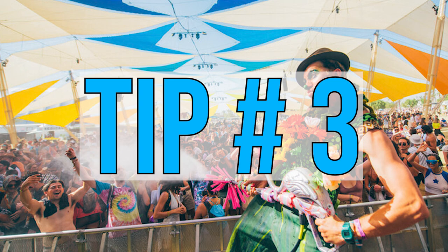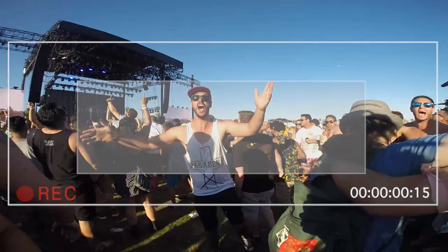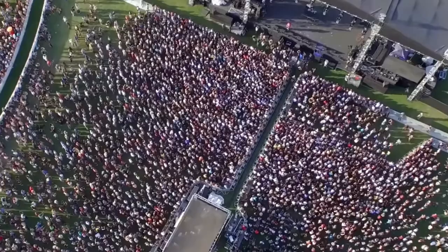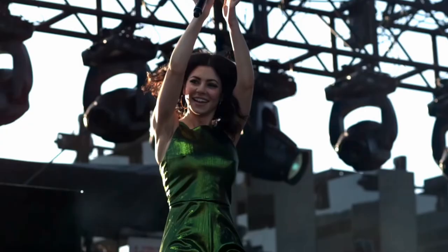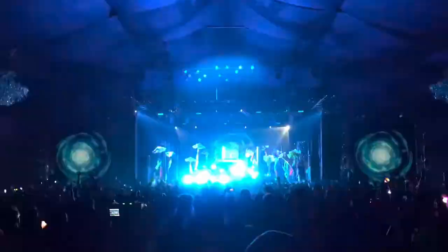Tip number three is understand your stages. There are upwards of about ten stages at Coachella — roughly seven main areas. You have the Coachella stage, which is the main outdoor stage where all your headlining acts will be. Adjacent to that is the outdoor stage, which is also outdoors and a little bit smaller than the Coachella stage but still has a lot of variety. The other stages are all named after different deserts around the world, which I really love about Coachella since they are also in the desert.